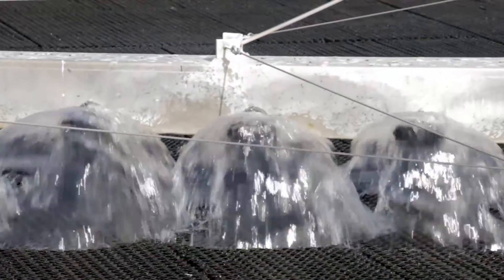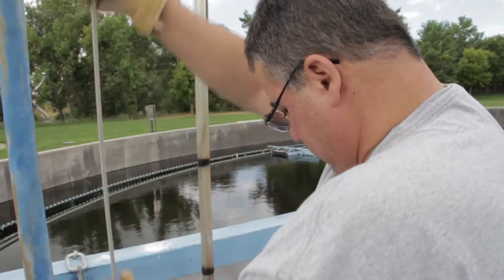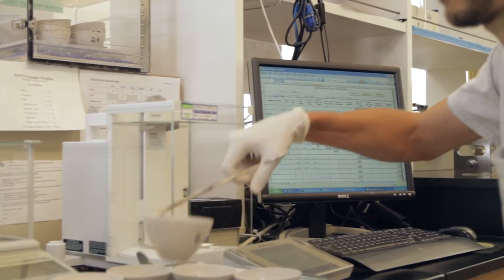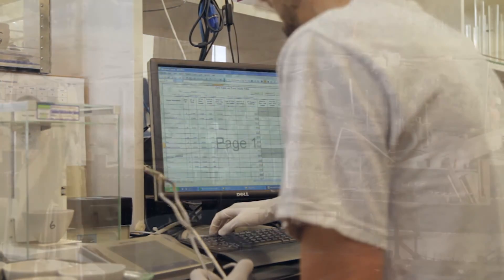The wastewater then goes through UV disinfection. Throughout the whole process we sample at different points to ensure that the process is running efficiently and optimally before the wastewater is discharged to the St. Vrain Creek.